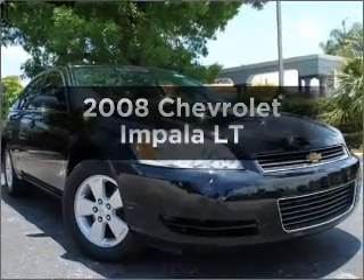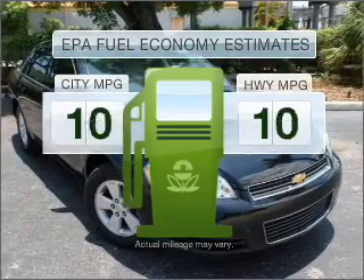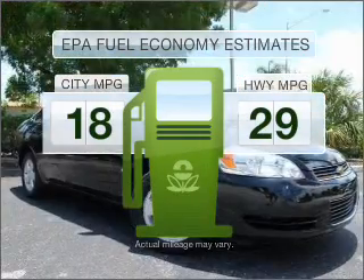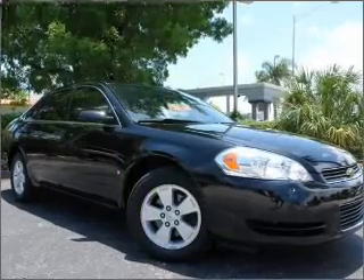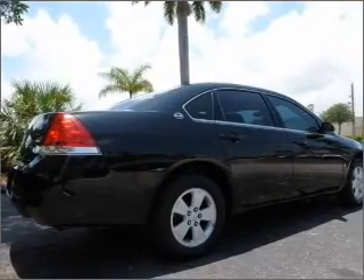Presenting the 2008 Chevrolet Impala — this is the set of wheels you've been looking for. Low emissions and good fuel economy offered in this vehicle are important to you and to the environment. With a reliable six-cylinder engine connected to a smooth shifting automatic transmission,